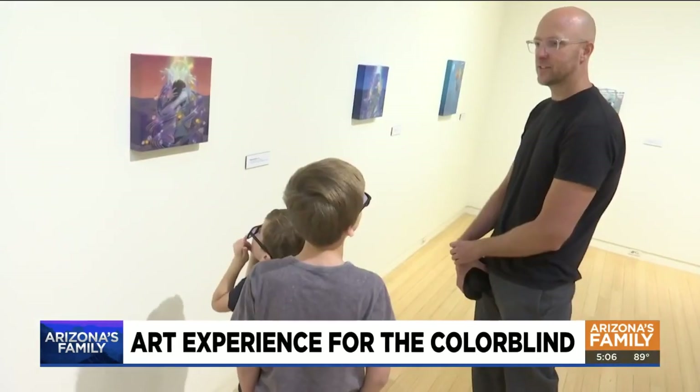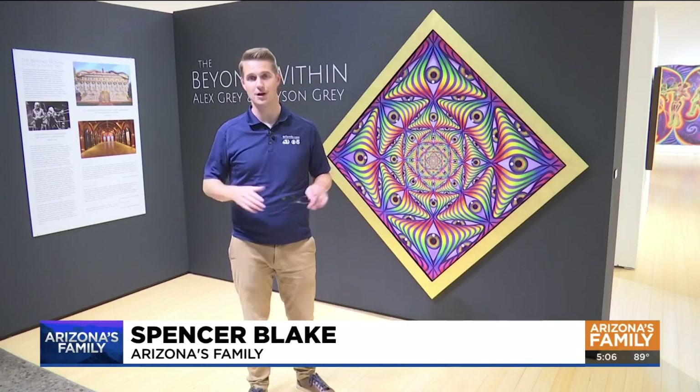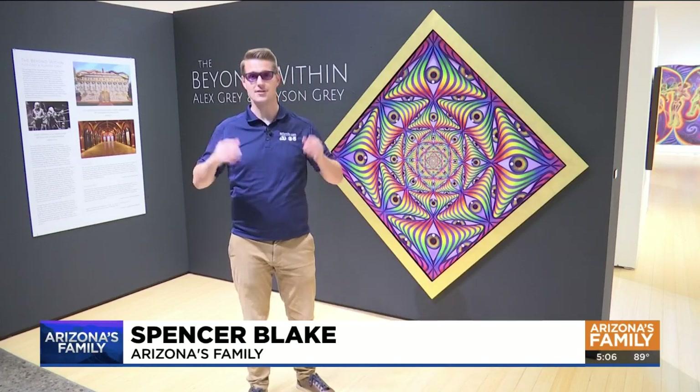We didn't know that our sons were colorblind until more recently, so I've always been painting with bright colors and was surprised that they couldn't see them like I can. Through the glasses, the sky looks more red — it feels much better. The exhibit has these glasses available to anyone who comes to see the artwork, whether or not they're colorblind.